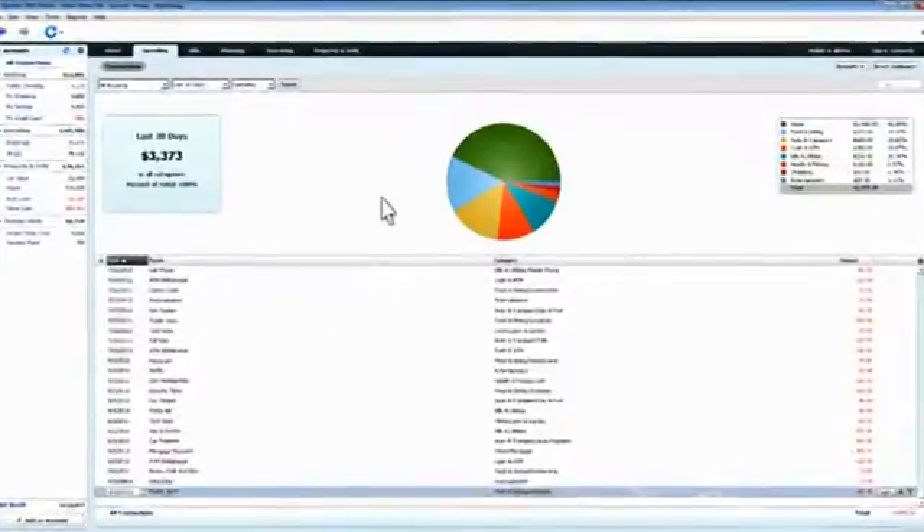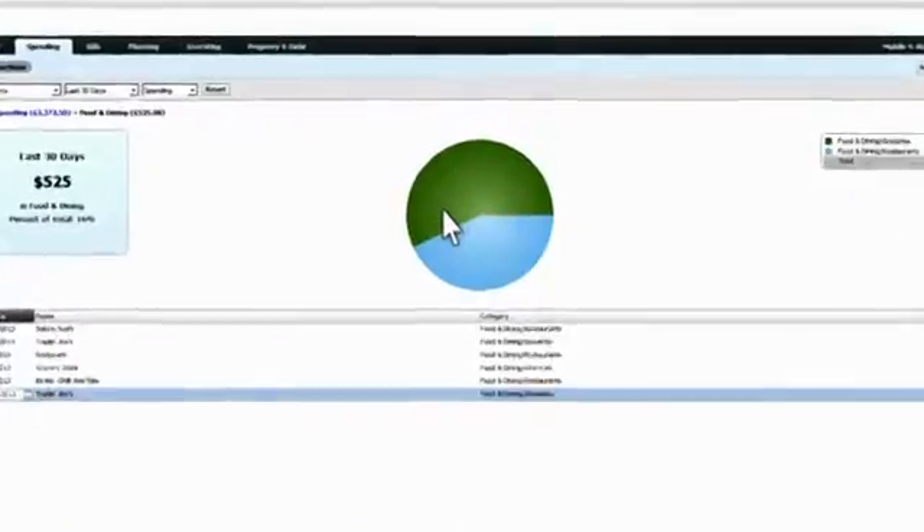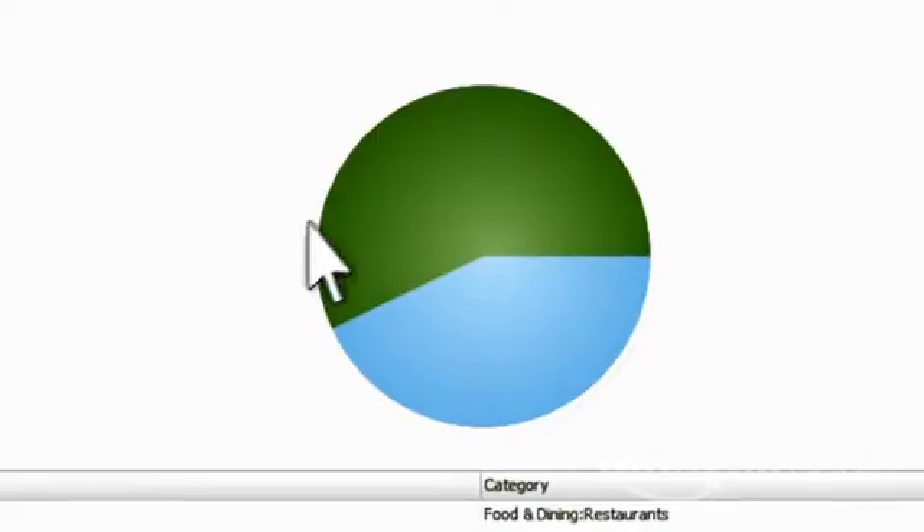Next, Quicken shows you how you spend. Simple charts display and organize your hundreds of monthly transactions. You can click on a spending category for a more detailed breakdown — how much money on chocolate cake?